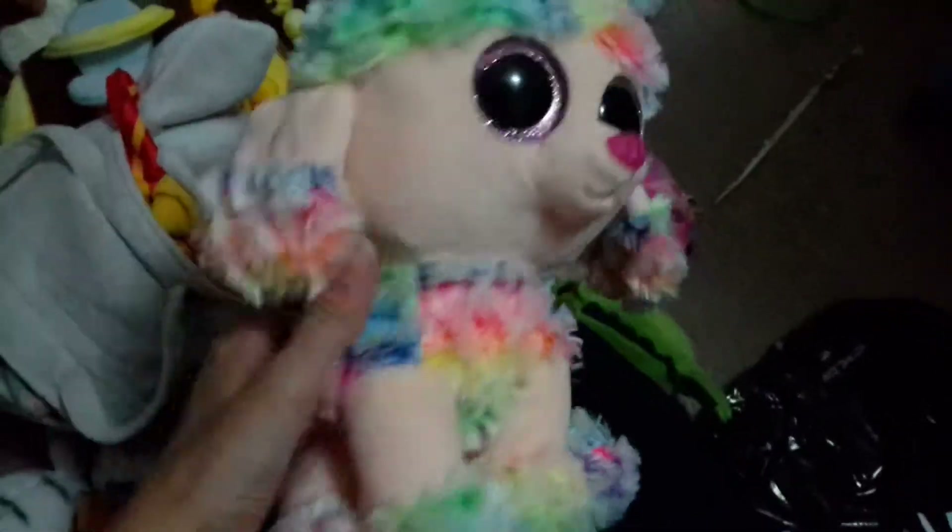This poodle is the one I got with the zebra from the gas station in Richmond Hill. Her name is Rainbow — super cute.